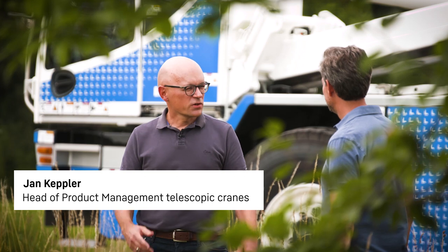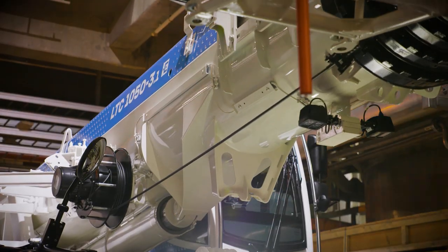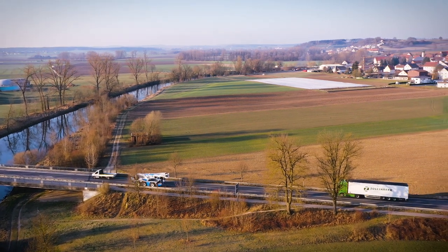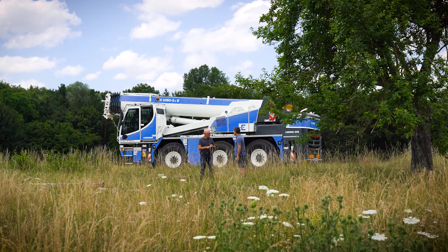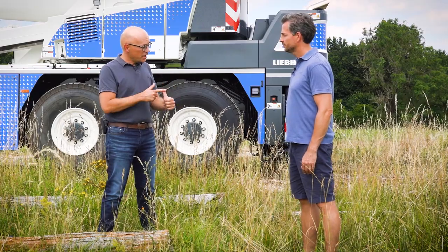Our mobile cranes prove themselves as all-rounders on construction sites every day. The LTC in particular is also at home on indoor jobs. First off, we'll travel to the construction site conventionally using the combustion engine, preferably with HVO of course. Once on a construction site we have two options. The first is the silent and emission-free electric drive. Whenever we don't have an electrical connection on the construction site, the traction motor is of course used as before.